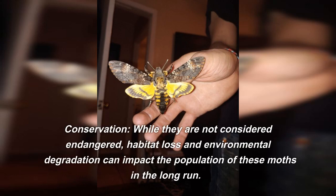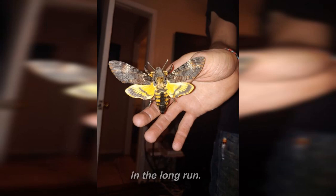While they are not considered endangered, habitat loss and environmental degradation can impact the population of these moths in the long run.